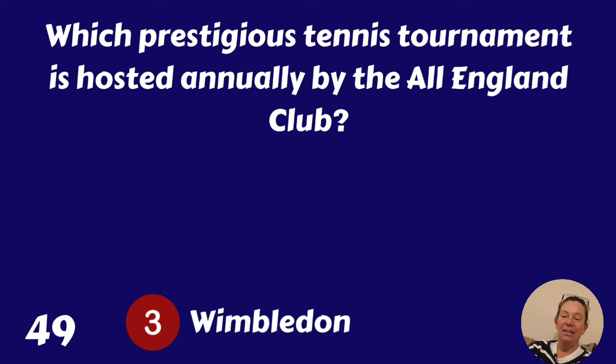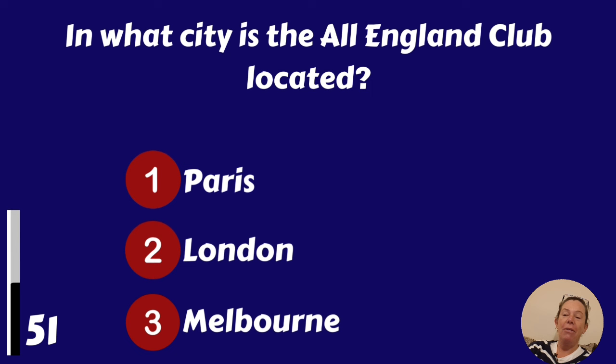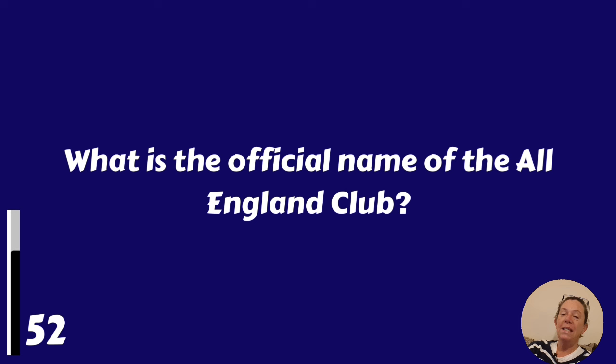Since when had they been hosting the event? 1877, 1879 or 1882? 1877. In what city is the All England Club located? Paris, London or Melbourne? Of course it's London. What is the official name of the All England Club? All England Lawn Tennis and Croquet Club.